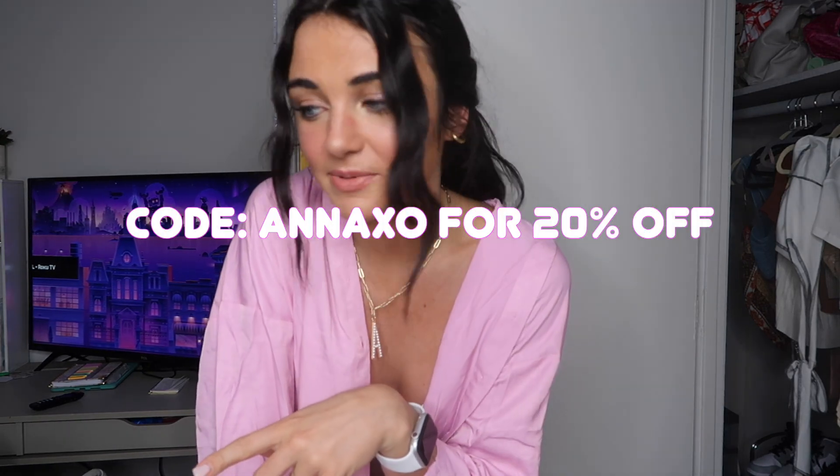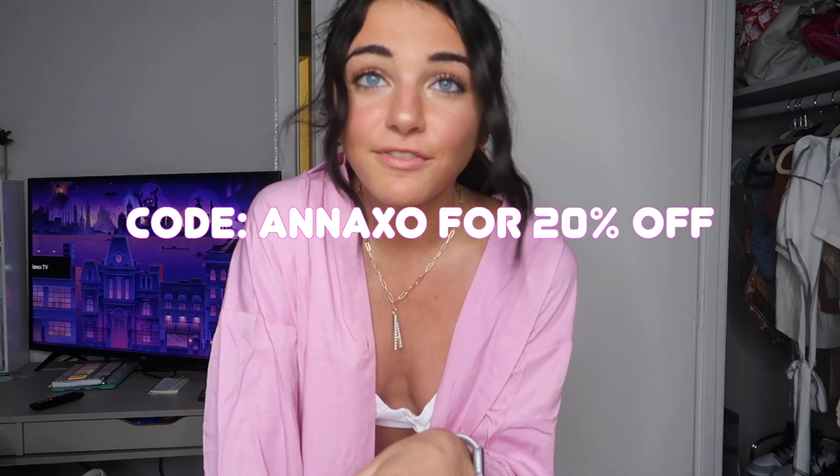That is all you guys! I love all these pieces — comment below which one is your favorite. I have all the pieces linked below. Make sure you go to the link in the description and use my code ANNAXO for 20% off to shop Princess Polly. Comment what your favorite piece was. I love you guys so much, thank you so much for watching, thank you Princess Polly for sponsoring this video — love you guys and I'll see you in the next video!